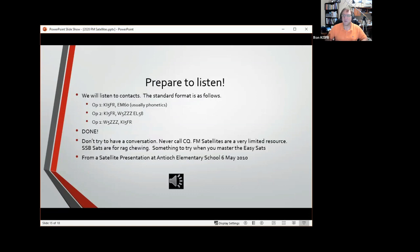Now I'm going to have you listen to some contacts from a satellite presentation I did at Antioch Elementary School back in 2010. One of the kids was my antenna rotator operator — I gave her my cell phone with the tracking app and she used that to aim the satellite and did a great job, as you'll hear. Let me know if you can't hear this when I start it up — it may be a little tougher in the church.